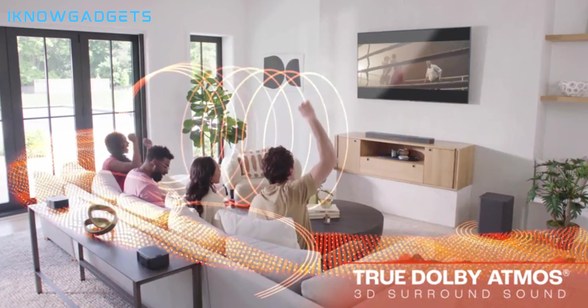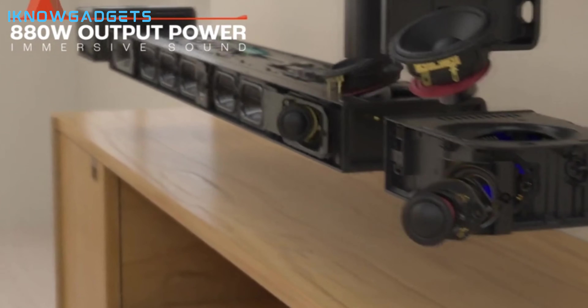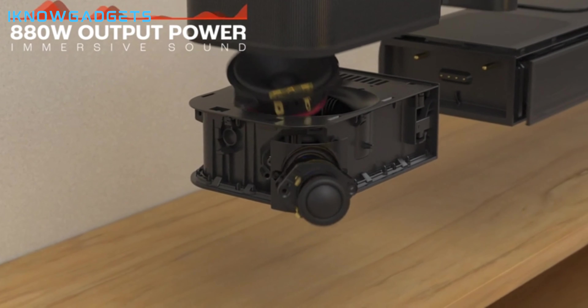The JBL Bar 1000 supports HDMI ARC, optical, AUX, USB, and Bluetooth connections, so you can easily connect it to your TV, smartphone, laptop, or other devices.